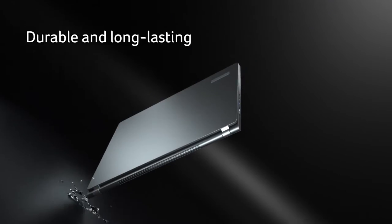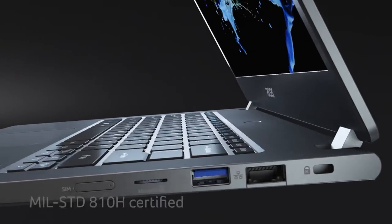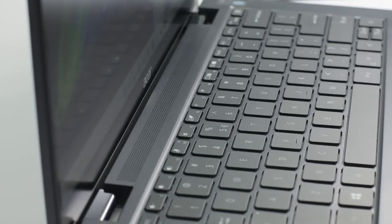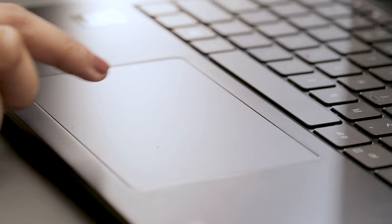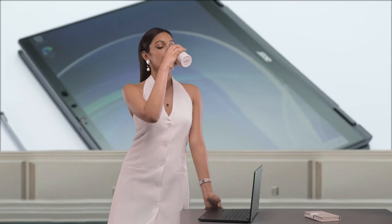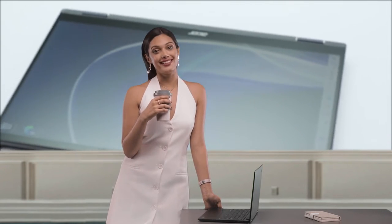Durable and long-lasting, this laptop is Military Standard 810H-rated and stands up to all the rigors of business travel, while keeping the weight at just 1.1 kg with a magnesium alloy body and B&D cover. The spill-resistant keyboard and touchpad protect internal components from liquid spillages, and the backlit keyboard lets you work efficiently regardless of the time of day.